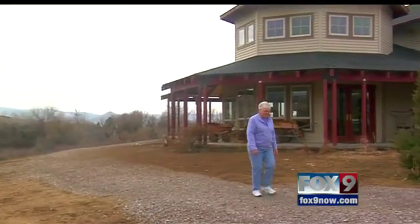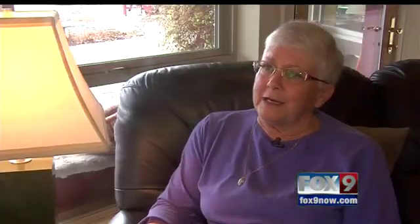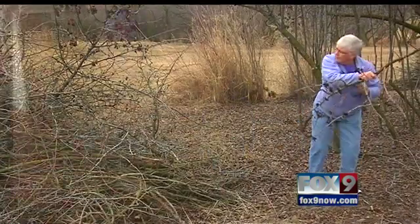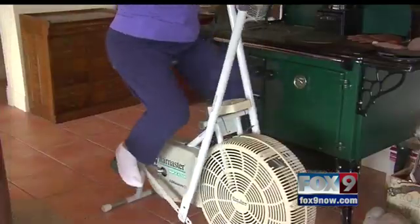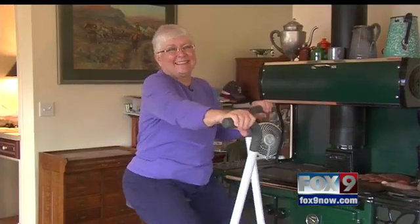Before the surgery, Shayla says having a two-story house was a big issue. When you have a bad knee, stairs are a real problem — but not anymore. Shayla is now hiking, gardening, and using her exercise machines again. I could do this for an hour. At age 71, she says she's slowly getting back to her active lifestyle.